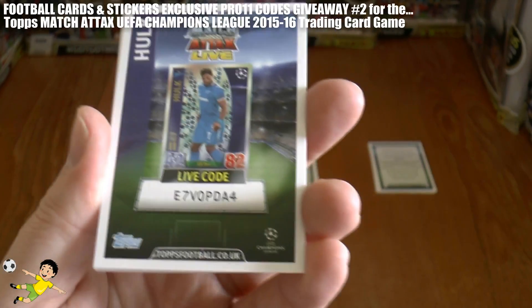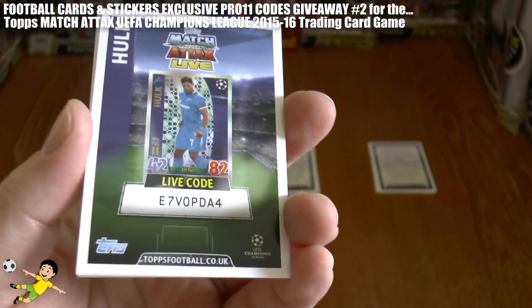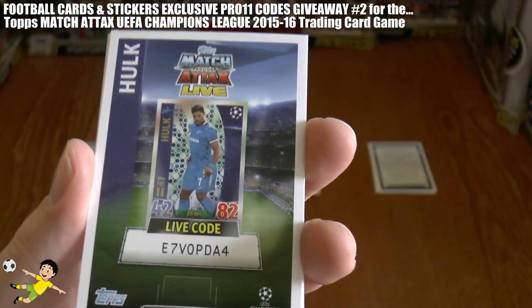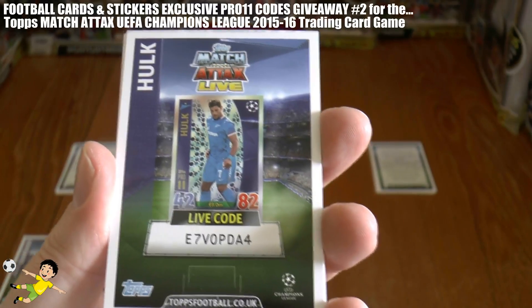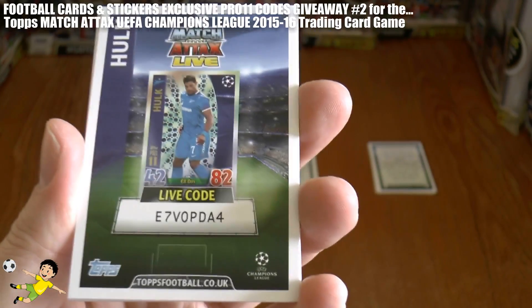I would advise subscribing to the Football Cards and Stickers YouTube channel — it's 100% free and you will be notified when these types of videos are uploaded, so you can be one of the first to view them. As you see here it is Hulk of Zenit St. Petersburg, code E7VOPDA4.